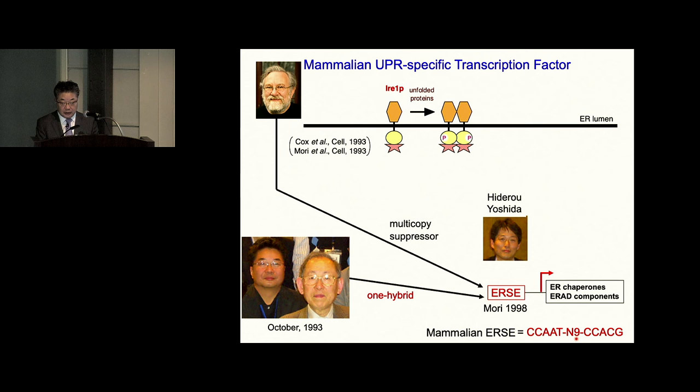Because the one-hybrid screen I used to clone HAC1 is a modified version of two-hybrid screening, it can be applied to any other species. So Hiderou used a one-hybrid screen to identify ERSE-binding proteins and identified ATF6 and XBP1 — the most important transcription factors in mammalian UPR. Peter Walter used multi-copy suppressor screening, but this can only be applied in yeast, so he could not move on to mammalian UPR. This was a real turning point.